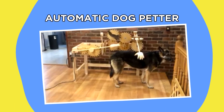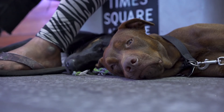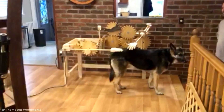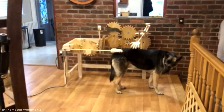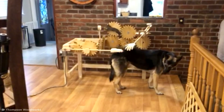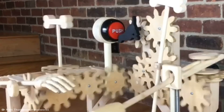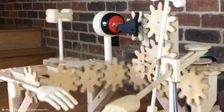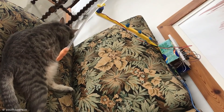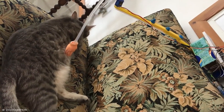Number seven: Automatic Dog Petter. Most people enjoy the simple pleasure of petting a dog, but what about folks who are too strapped for time to give their canine friend the attention they deserve? Thanks to this clever invention by Thompson Woodworks, incorporating wooden gears, hands, and a motor, a pup can receive a hearty petting without their owner being present. The smaller drill-operated version even spouts off words of praise: 'I love you, you're so pretty.' A slightly less effective but no less endearing take on the idea was produced by Redditor PaulitaPerezB for her cat. It might not be as complex, but the cat seems to be enjoying it.